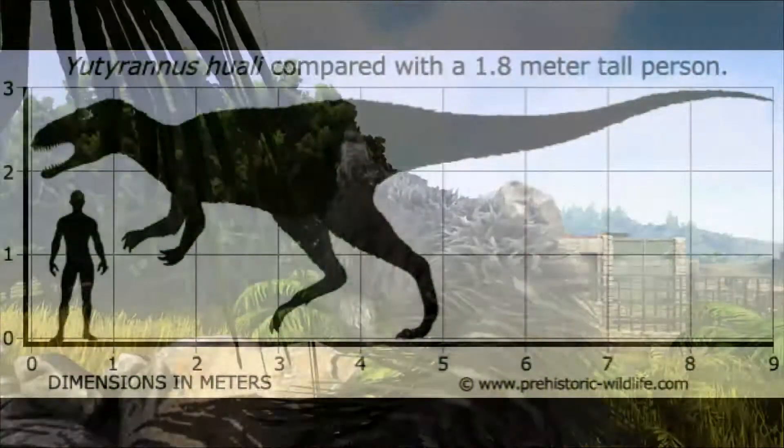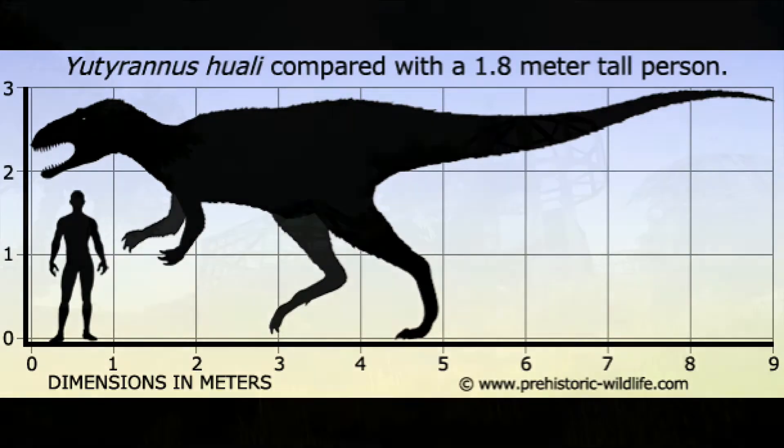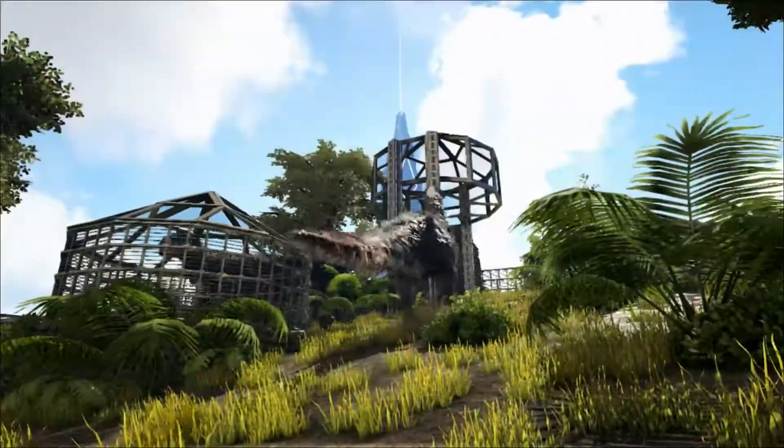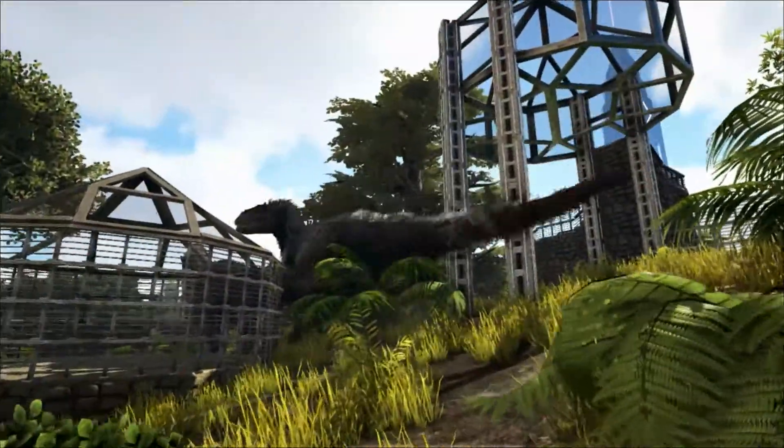It weighed in at 1,400 kilograms — that's about 3,100 pounds — and was at least eight or nine meters in length. That's 40 times bigger than Bepiosaurus, a Therizinosaur and the previous record holder for the largest feathered dinosaur, and another zoo discovery.